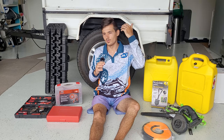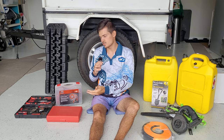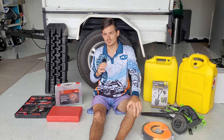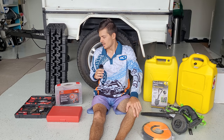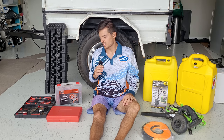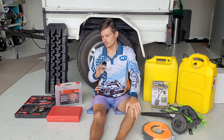Jumper leads are essential — if you run out of battery on your car, or another person's car, you can use these to get out of trouble. If your battery is flat on Fraser and you don't have jumper leads, you're going to be stuck, and that's not where you want to be stuck.